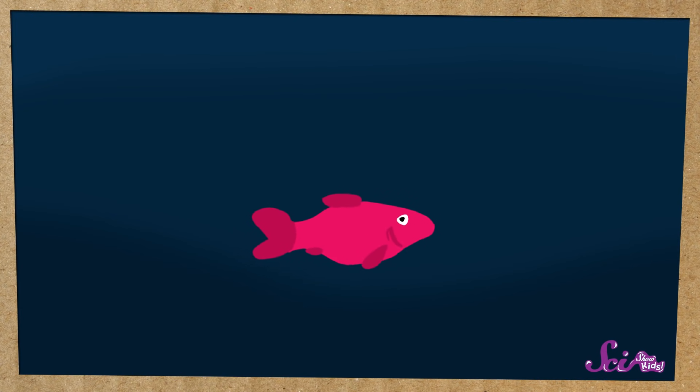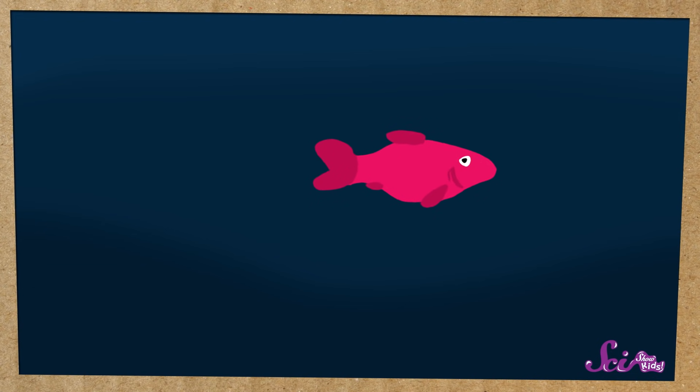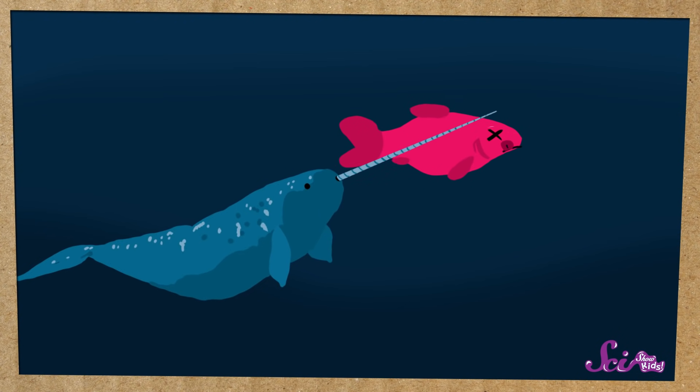And not too long ago, scientists saw some narwhals using their tusks to help them get food. They were bopping fish with their tusks so they were easier to catch and eat.